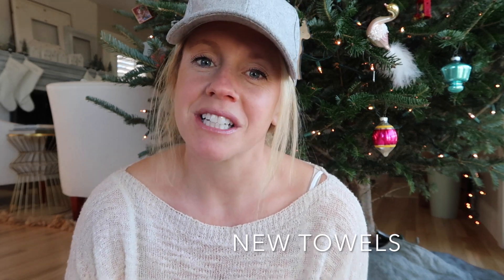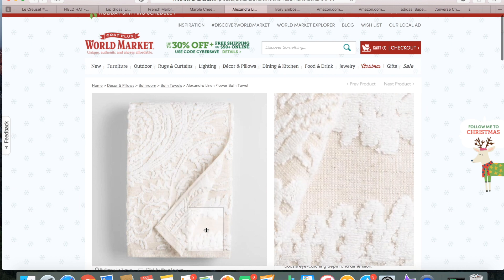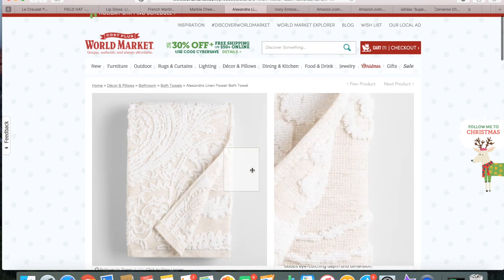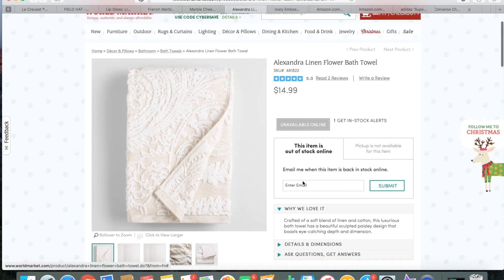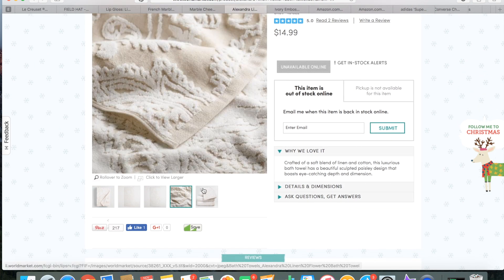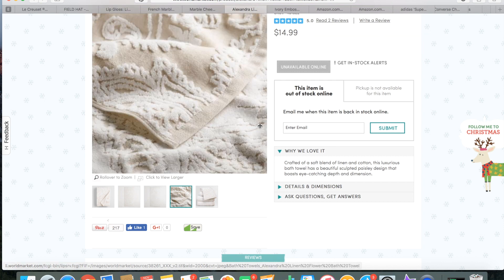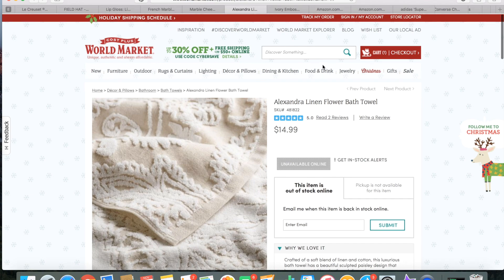My grandma always asks to get us something practical — she usually gives money but likes to know if we want towels. I like practical gifts too, so I found these adorable towels from World Market for a super affordable price. I like that they have style and pattern, and they're neutral of course. I thought they were super cute and they'd make a great practical gift.